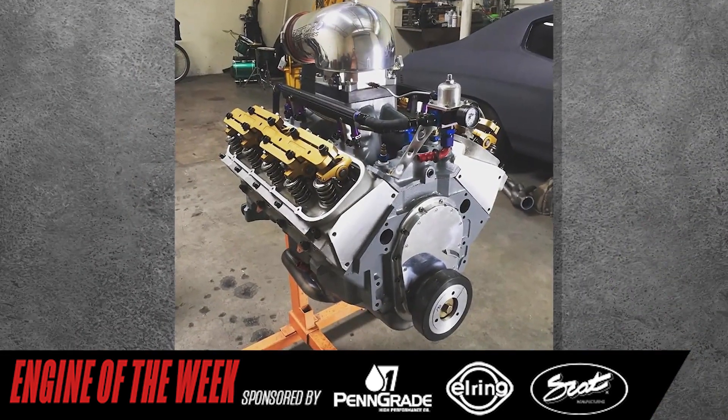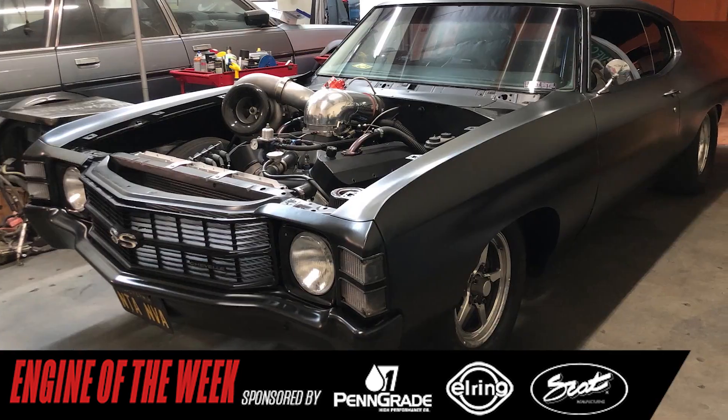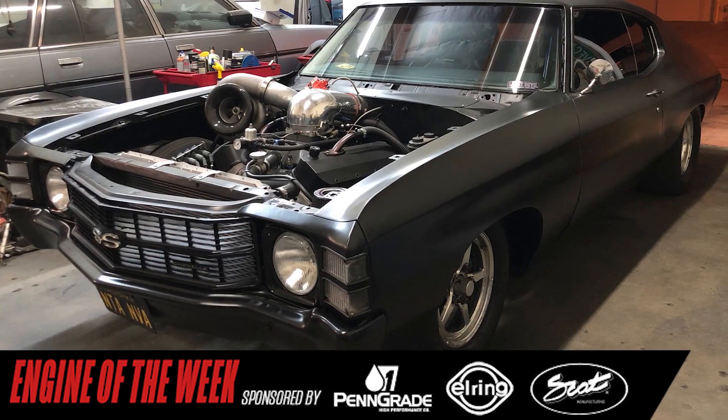Recently, he built a turbocharged Gen 5 454 Big Block Chevy engine for his 1971 Chevelle, and it's our Engine of the Week.